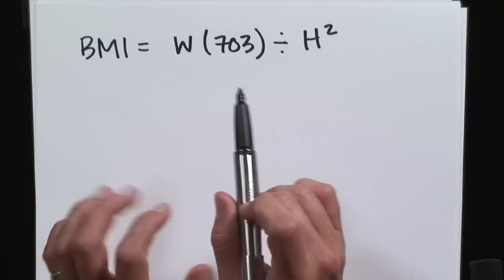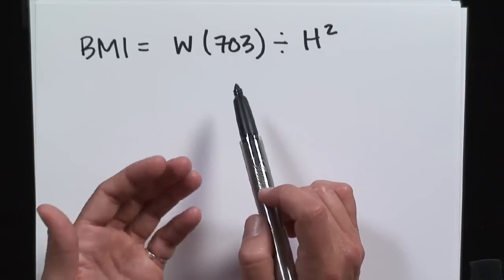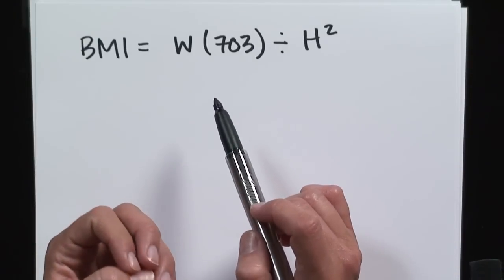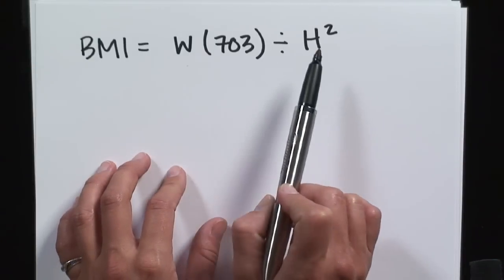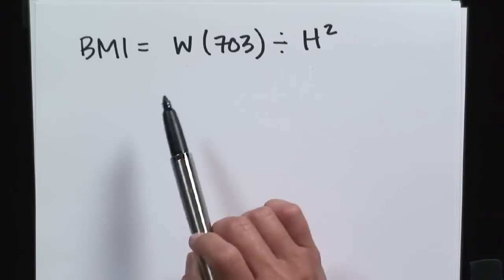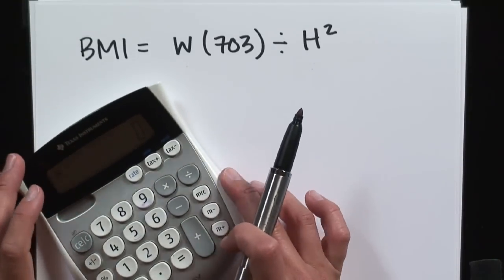I'm going to show you an example. This is kind of what I consider the cheater version, by not having to convert the standard forms of height and weight to metric. I'm going to use my weight in pounds and my height in inches. It's an easy way to do it, but it gives a correct reading.